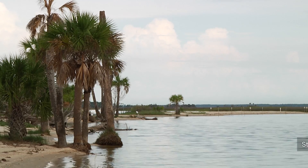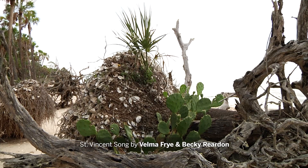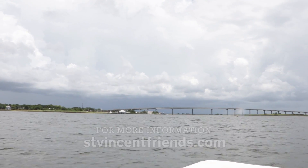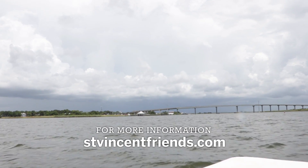St. Vincent Island — let it be forever a sanctuary. For WFSU, I'm Rob Diaz de Villegas.